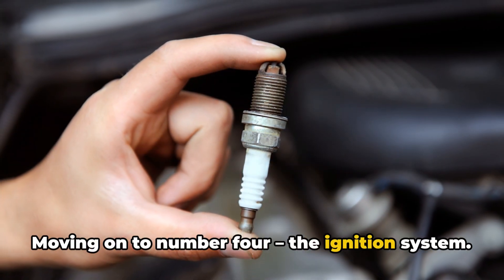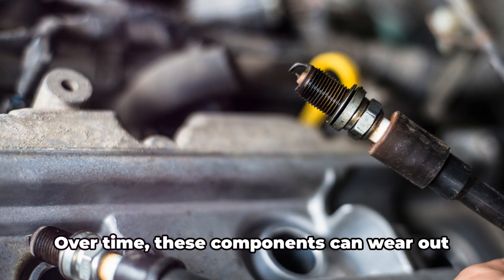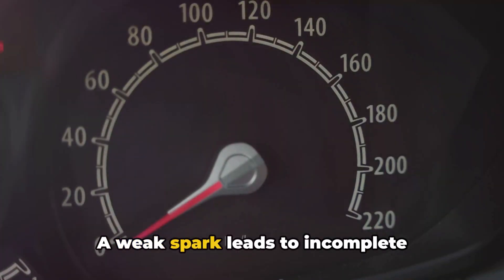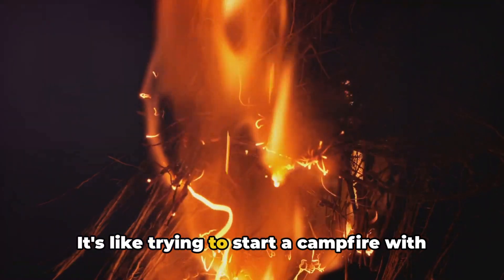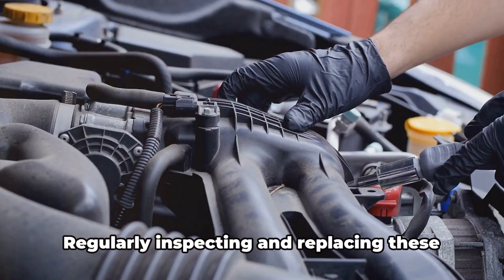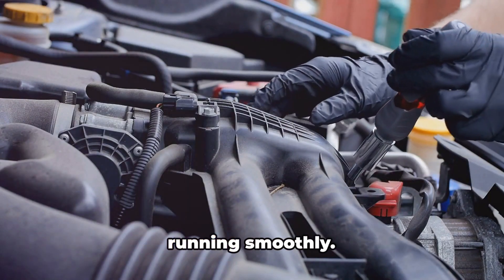Moving on to number four, the ignition system. This includes spark plugs, wires, and ignition coils. Over time, these components can wear out or malfunction. A weak spark leads to incomplete combustion, which means less power. It's like trying to start a campfire with wet wood — it just doesn't work well. Regularly inspecting and replacing these components as needed can keep your engine running smoothly.